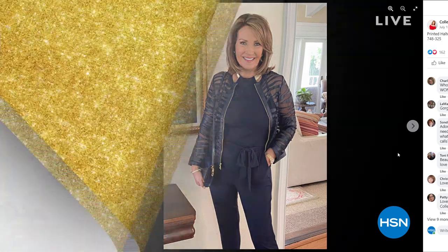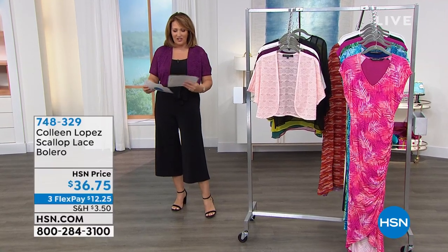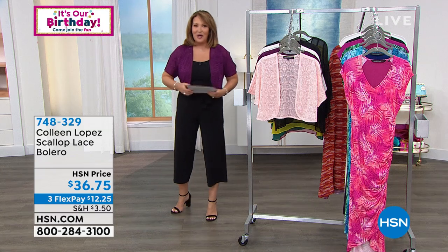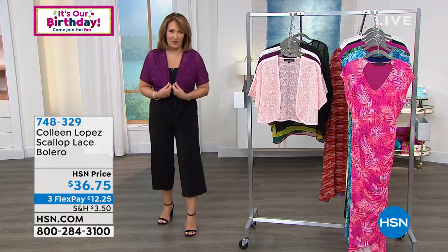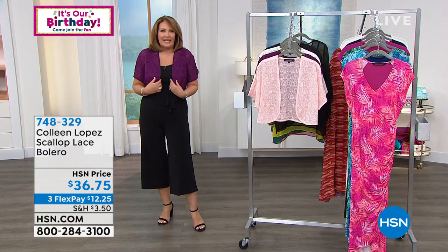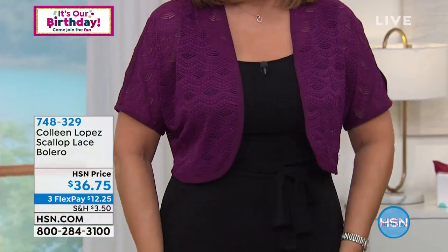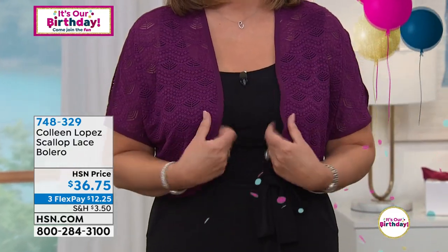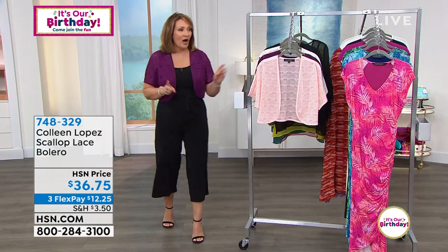Coming up next, we have this beautiful bolero. I love this — I wear it for jewelry shows because it's so pretty, easy, and light as air on your body. It fits perfectly, it's very flattering. You get an insta-sleeve to anything — dress up, dress down. It's so soft; wait until you feel this lace. The quality is beautiful.